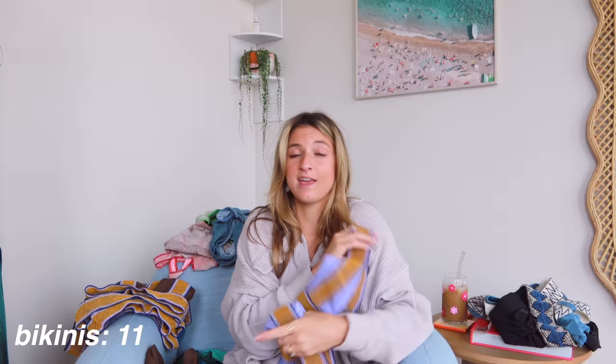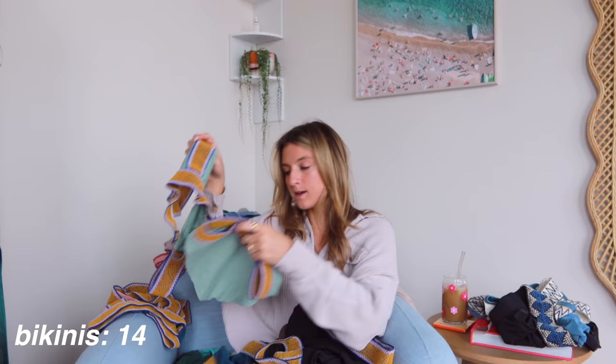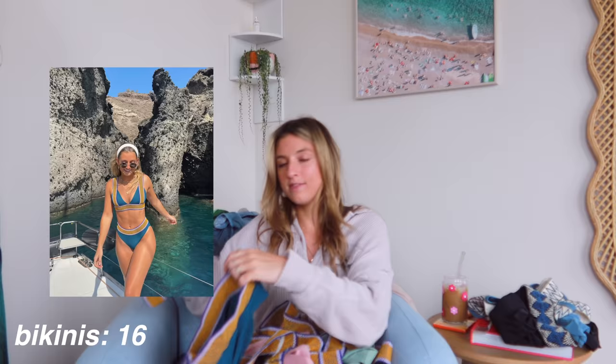As you can tell, I'm obviously obsessed. This is the purple one, then there's this chocolate brown, which is literally so cute. Then I have it in black, in this pistachio green color — with a photo right there — and then in this teal or turquoise.